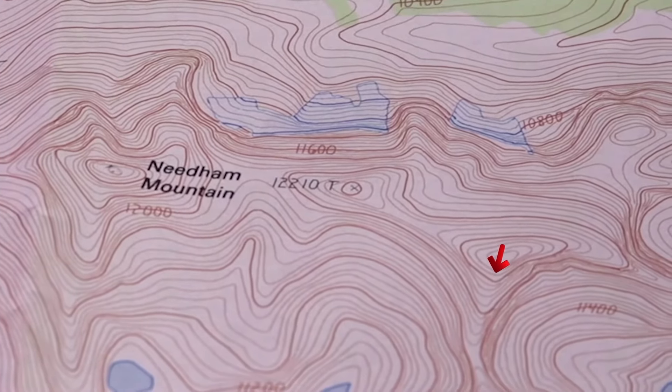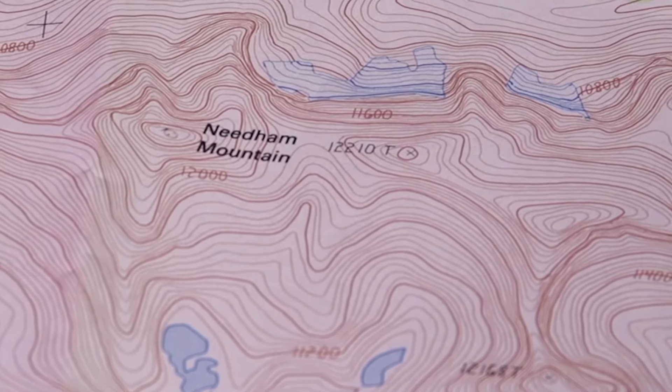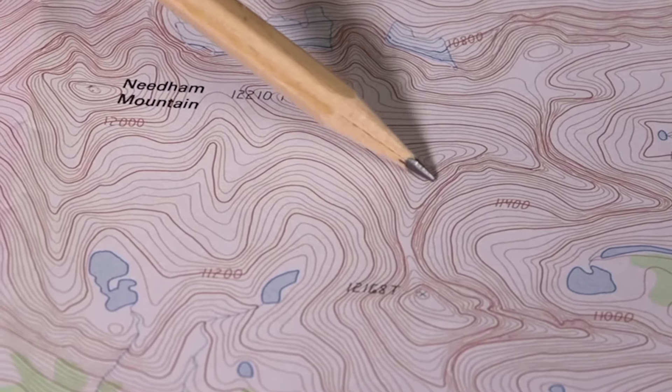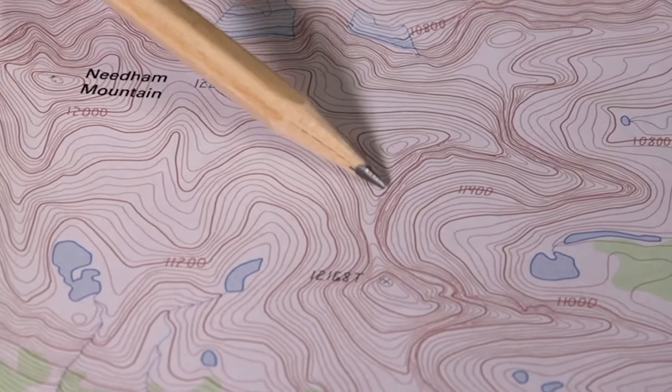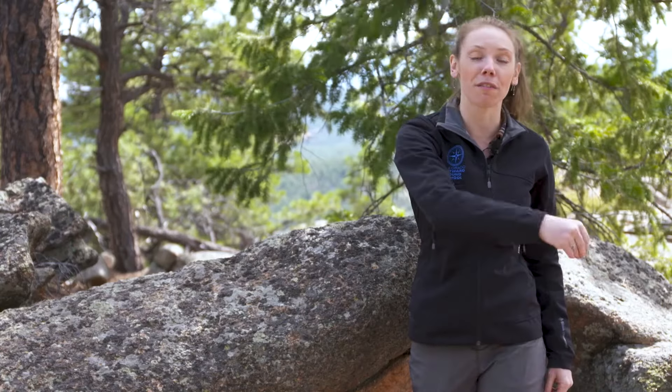Moving up or down features on your map, contour lines look a bit like Vs. A way to determine if contour lines are going uphill or downhill is to imagine a Pac-Man shape — the apex of the V is the Pac-Man's mouth, and it munches uphill toward the peak. When going downhill, the apex of the V points toward the valley or drainage, as if getting a drink of water.